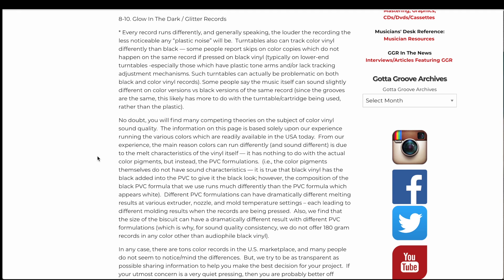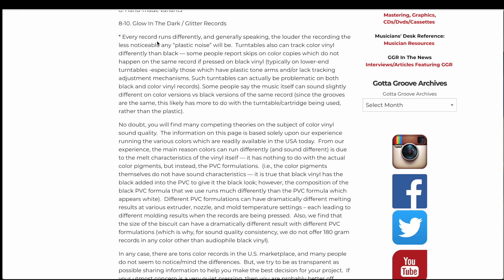God of Groove also notes this is typically a problem on lower-end turntables, especially those with plastic tone arms or lacking tracking adjustment mechanisms, though such turntables can be problematic on both black and colored vinyl. They also say some people claim music sounds slightly different on color versus black versions of the same record, but since the grooves are the same, this likely has more to do with the turntable cartridge being used rather than the plastic itself.